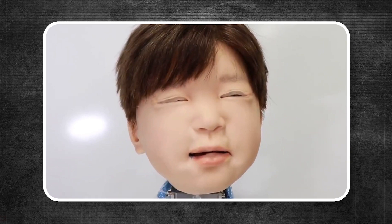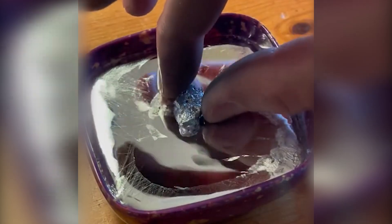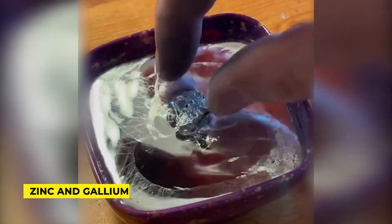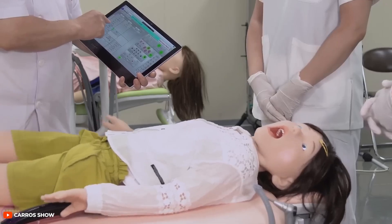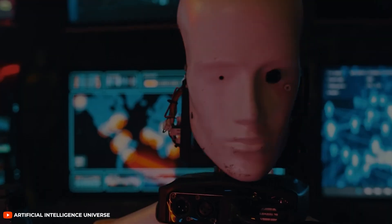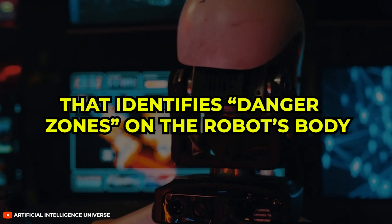Yet another intriguing breakthrough comes from scientists at Hunan University, who have created a pain-sensing system using a zinc and gallium crystal. When force is applied, the crystal generates electrical signals and light flashes, pinpointing where and how intensely the force was exerted. It's a bit like an internal alarm system that identifies danger zones on the robot's body.